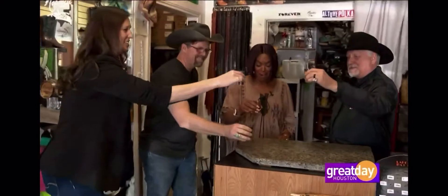So here at Republic Boot Company, this is how they start a sale, and this is how they end a sale. Cheers. Here's to the new boots.